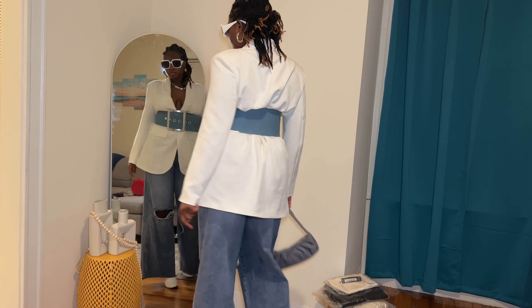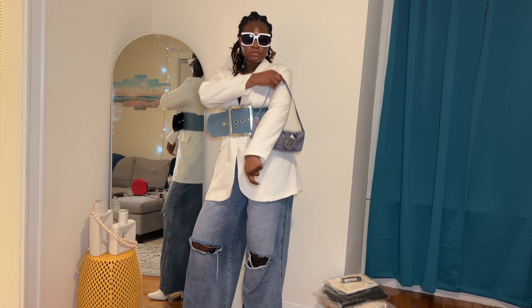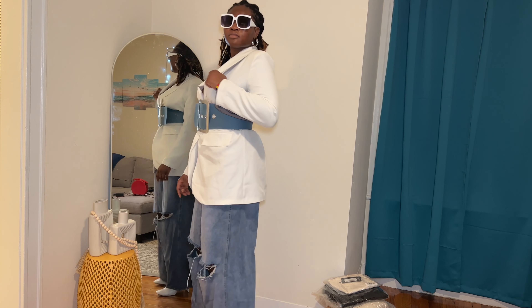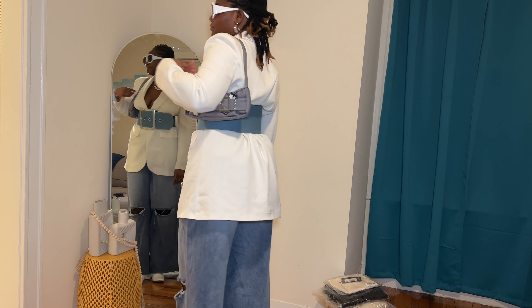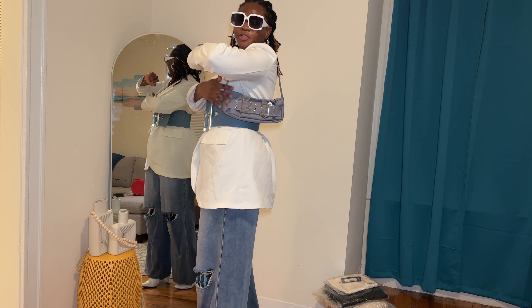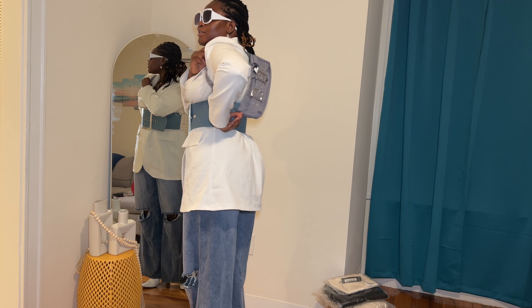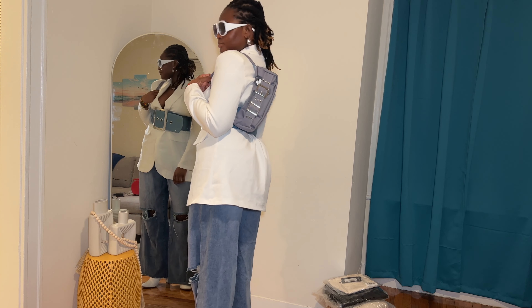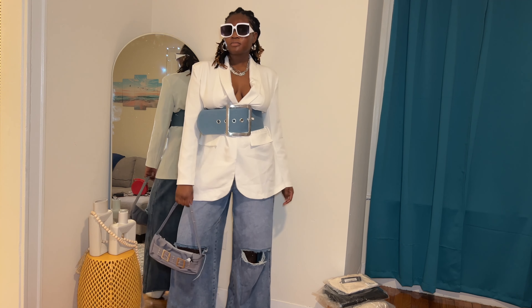This is what it looks like with the belt — tell me this is not like a super cute outfit! This looks like I have somewhere to go. I feel like this would be the perfect time to add that necklace, so here's the necklace — we're going to put her on. I'm going to come up closer, and now we're just going to finish the look. Here is the final look.